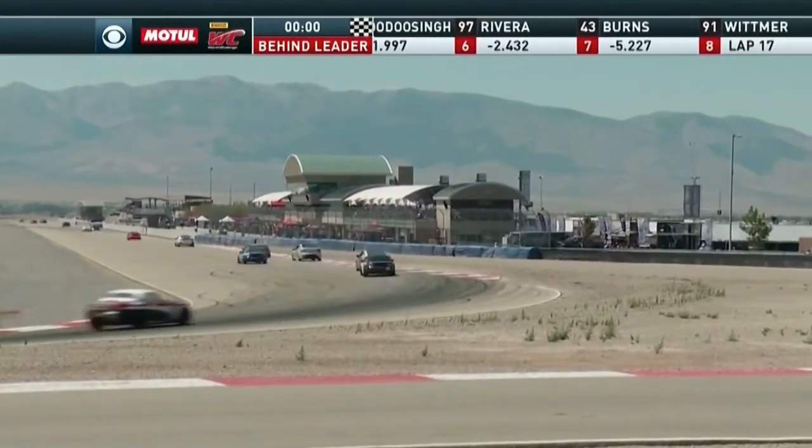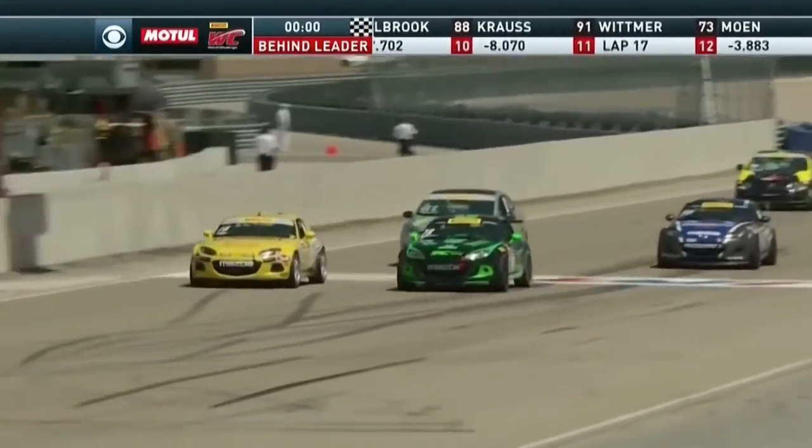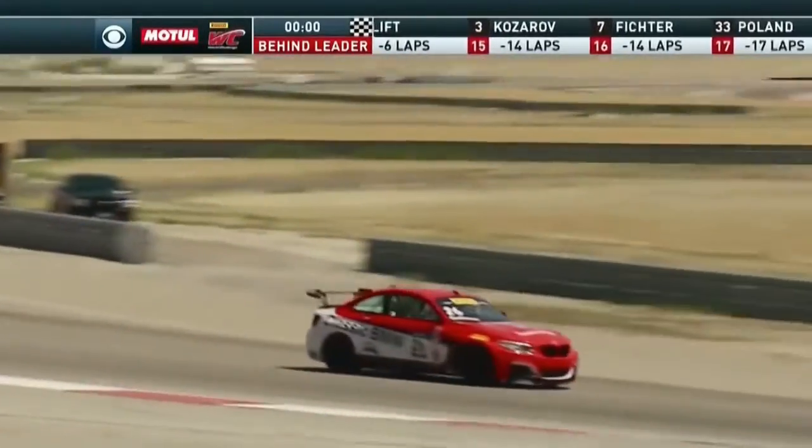Three pressed coming across the line — we'll have to look at that one. Meanwhile in Touring Car A, there's Wolf getting his sixth win here at Utah Motorsports Campus. Phenomenal job and a phenomenal drive.